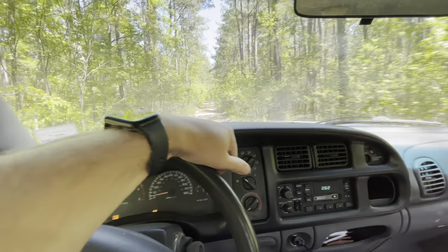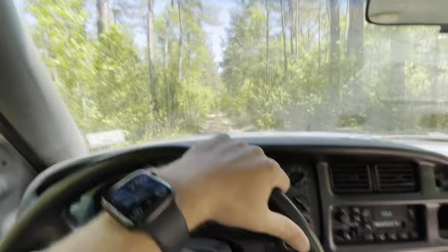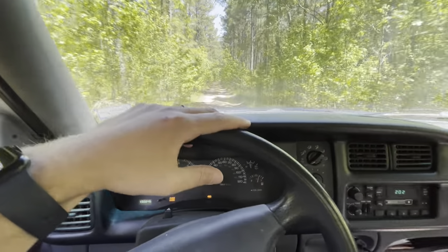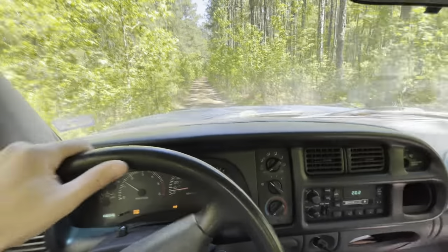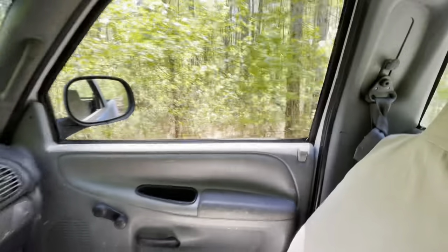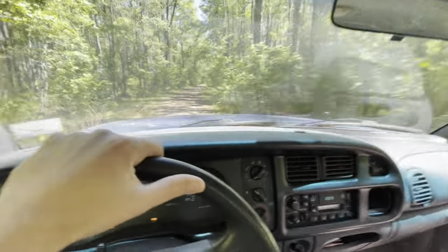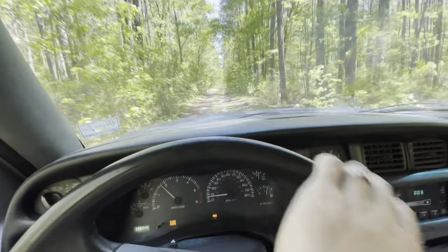Comment down below what your favorite truck you've ever owned is. For me it's this one — I've owned probably 25 trucks, and this one is the only truck I've built from the ground up. It's the longest I've ever owned a truck. I've had this thing over four years now, and it was a truck I dreamed about having in high school — just never could afford it back then. This thing sounds so good too. Typically your 318-360 Magnum engines don't sound good, but this thing sounds sweet. Love it — standard cab, short box. My favorite configuration. Coolest looking configuration in my opinion.